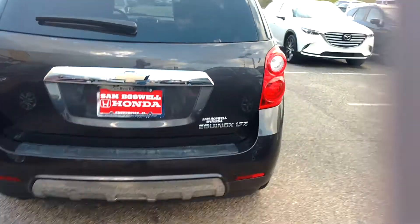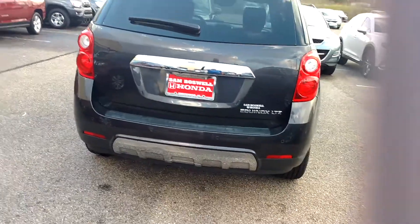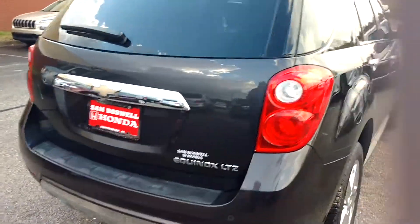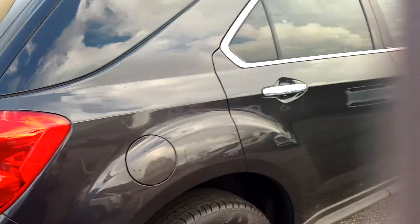Again, this is a 2014 Chevy Equinox LTZ. My name is Robert Humphrey. I'm coming to you from San Boswell Honda. This vehicle is available for immediate...